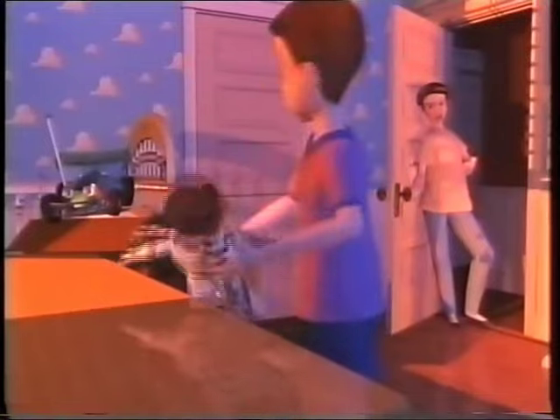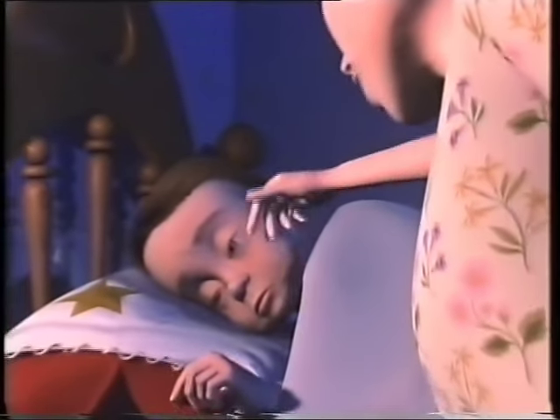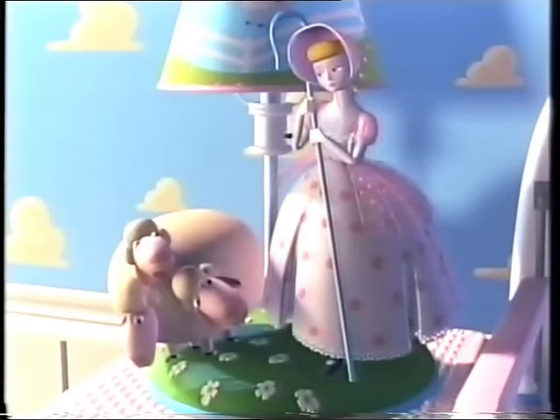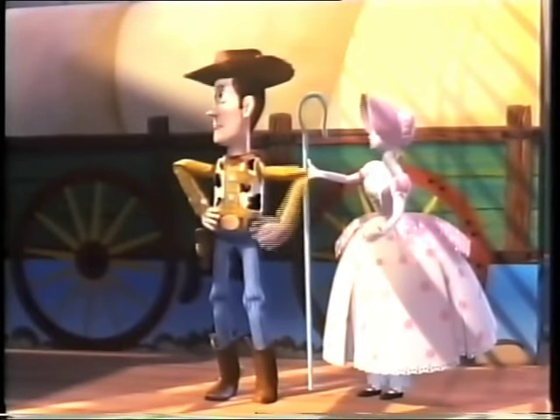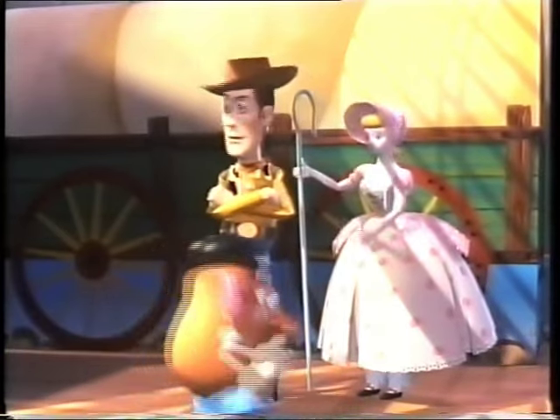Andy's mother is played by Laurie Metcalf — she's the classic mother. They also have a little Bo Peep, a ceramic lamp, played by Annie Potts.